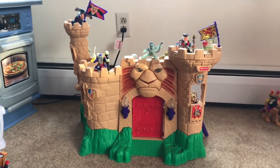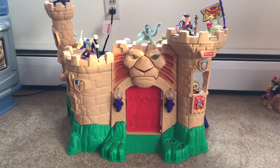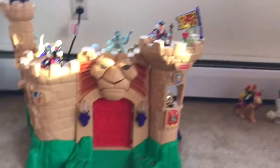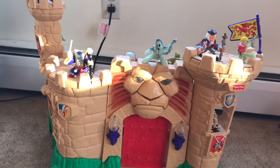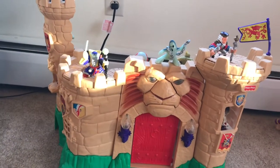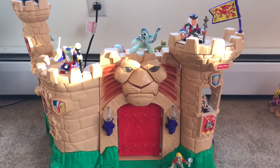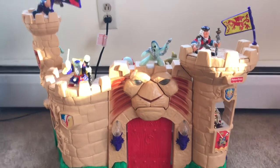Ladies and gentlemen, boys and girls alike, this is the 1999 Fisher-Price Great Adventures Magic Castle, complete. A very amazing feature of this castle is this footpad right here to gain entry. Each figure that comes with the set — and you can buy separately — has its own unique sound, and it deciphers if the almighty lion will let you gain access to this sacred fortress.